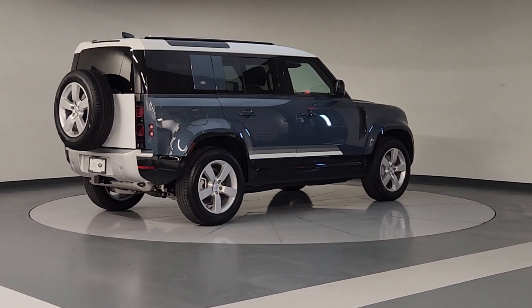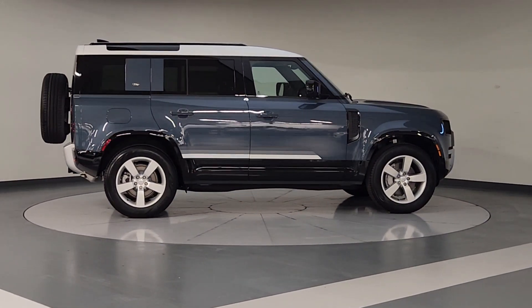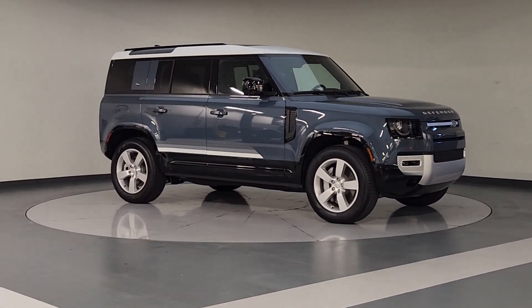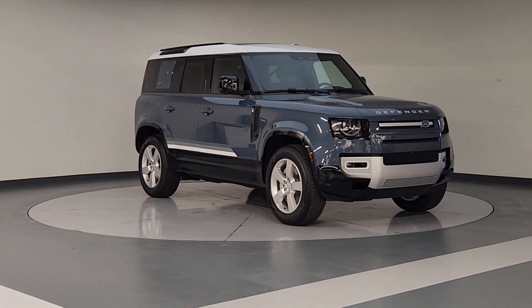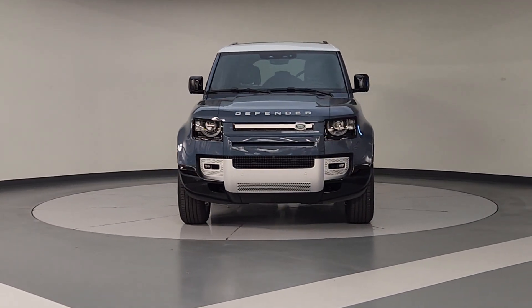These are just some of the great options this vehicle comes with: heated steering wheel, Apple CarPlay and/or Android Auto, keyless entry, moonroof, heated driver's seat, navigation system, backup camera, premium sound system, heated mirrors, and satellite radio.